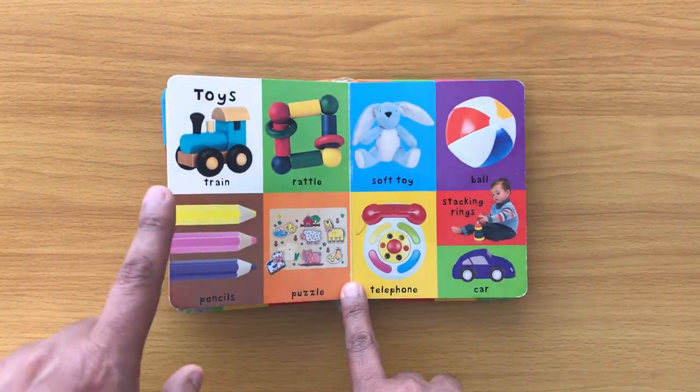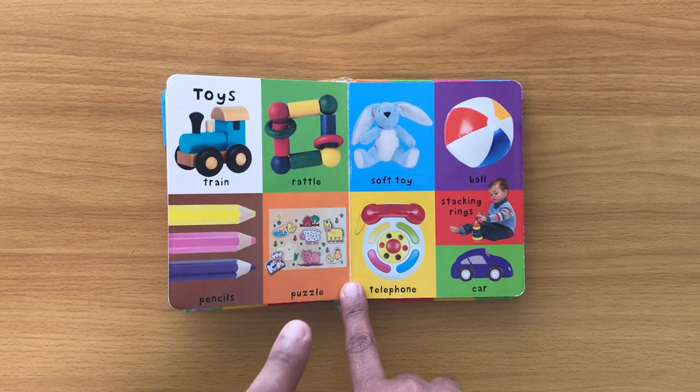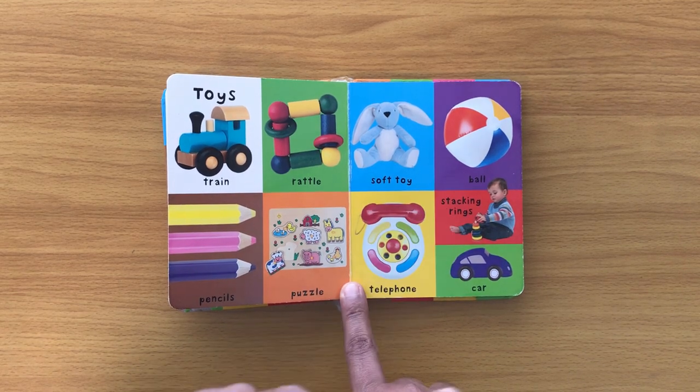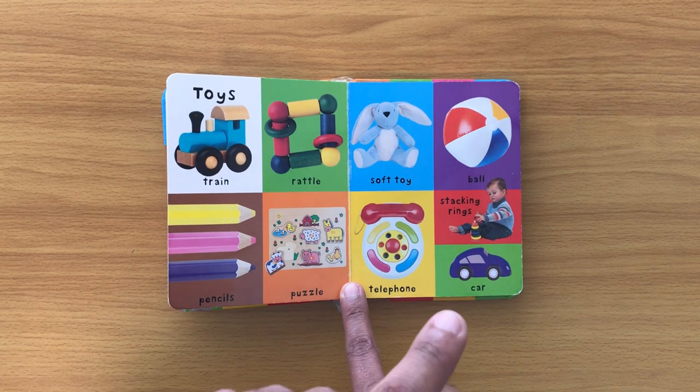Toys: train, rattle, pencils, puzzle, soft toy, ball, telephone, stacking rings, car.